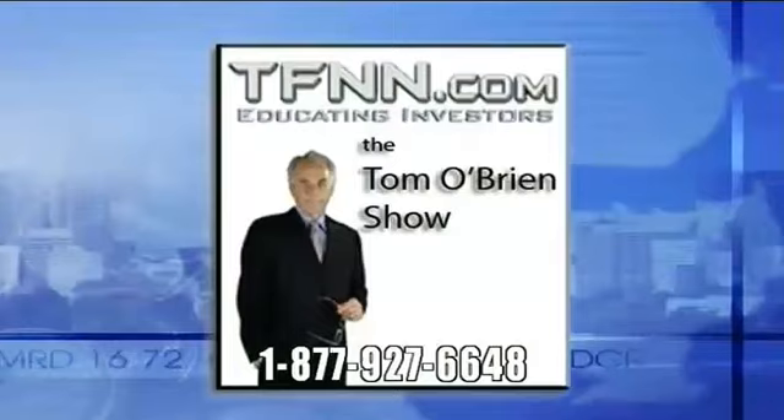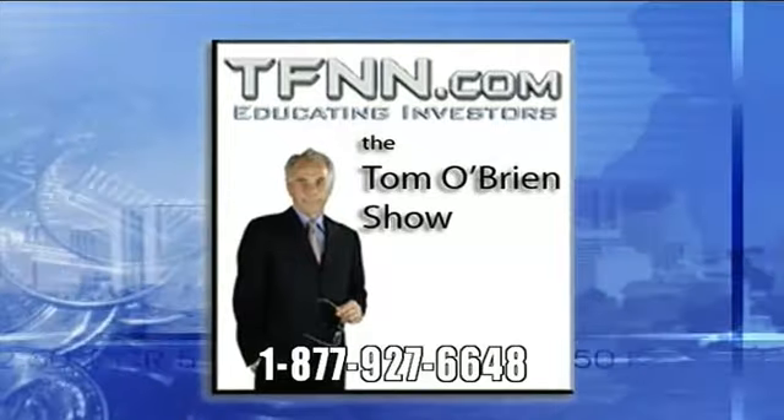This is Tom O'Brien, this is TFNN. You stay right there, folks — we'll come right back. The Dow finished up $23, NASDAQ up $14, S&P up $8. We're going to be right back.